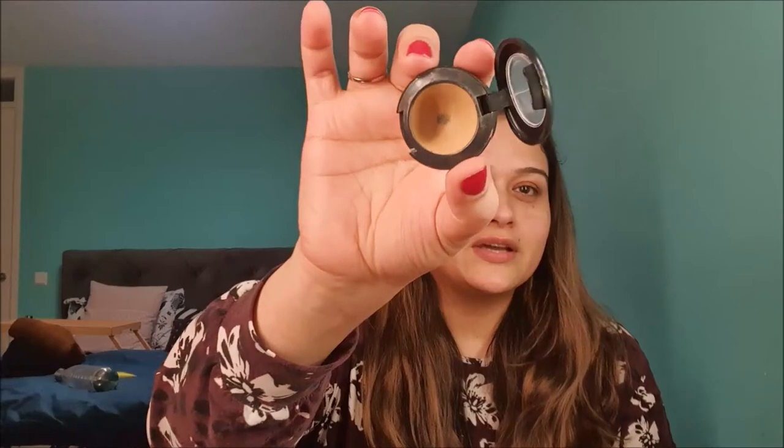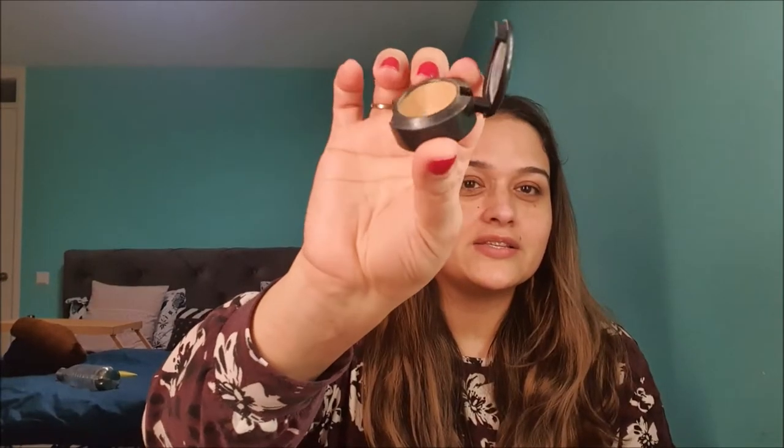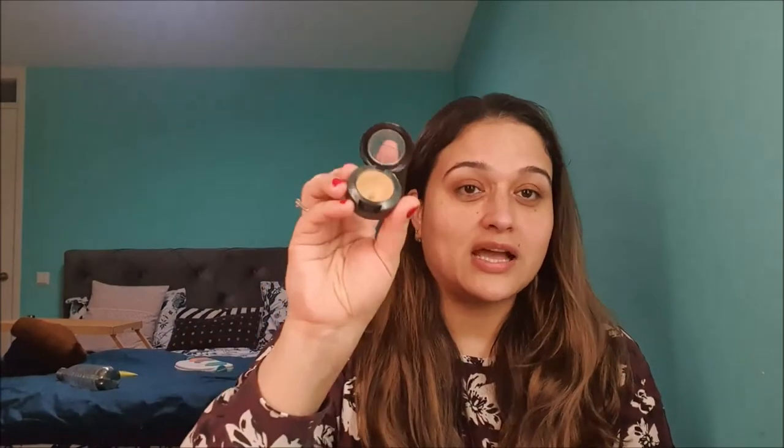For concealer, I had only one option — the MAC Studio Fix Concealer in NC35. It's darker than my skin tone and I use it mostly for concealing my melasma or dark spots. I was using it and was able to hit pan on it, and there's a decent dip going on, so I'm very happy about this one. For powder, I chose my Rimmel London Stay Matte Powder — it was brand new when I started in January.